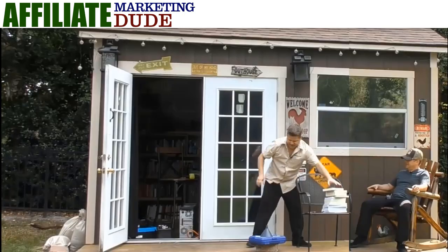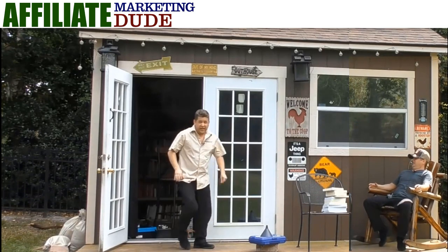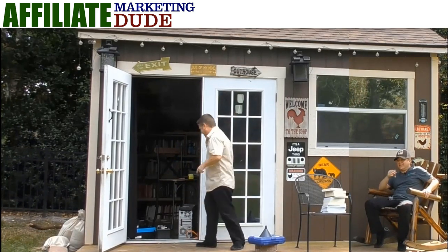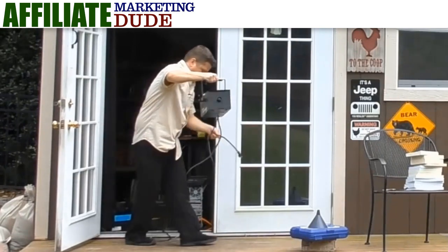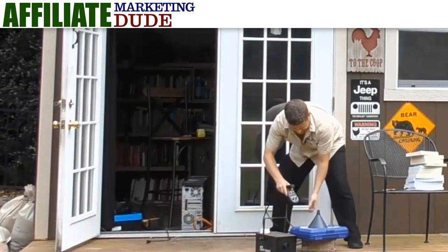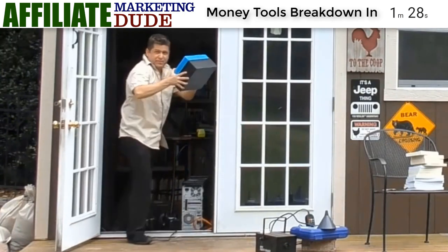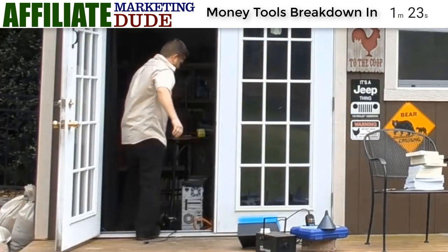Then you're gonna need what we call a very important thing — an autoresponder. This autoresponder is going to take your customers and send them so that you get paid. This autoresponder needs to connect to your website. Then in order to sell your stuff, you're going to need a shopping cart to make your order forms and everything like that all fancy.